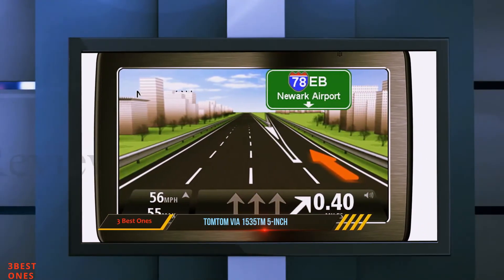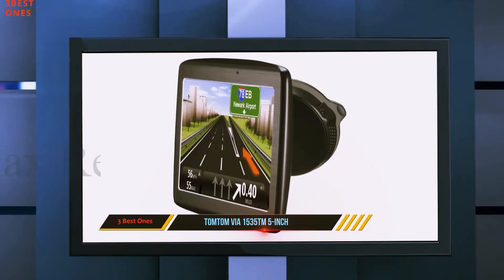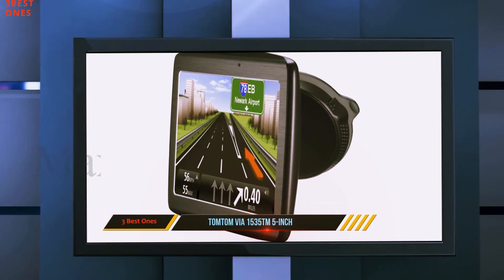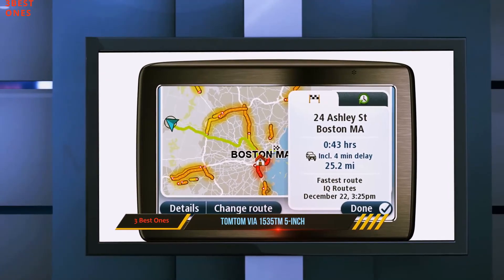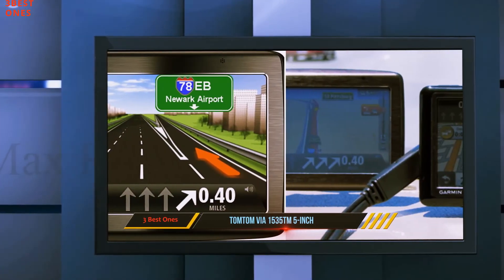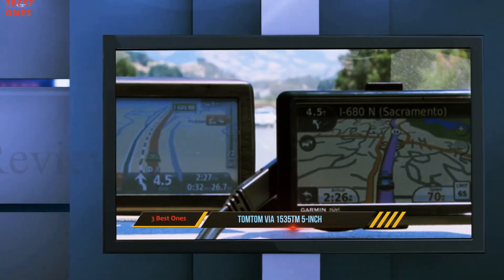Voice recognition makes the 1535TM convenient and easy to use. You can simply use commands such as 'drive to an address' or 'navigate to an address' and let the device do the rest of the work. Each box includes the GPS device, a USB cable, car charger with integrated traffic receiver, adhesive disc, integrated mount, and documentation.